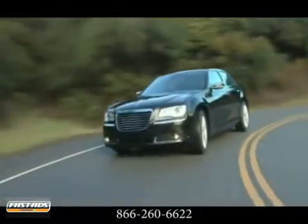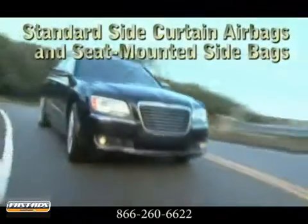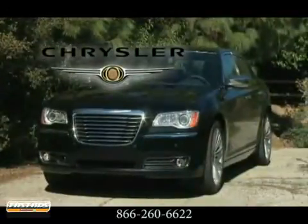Exceptional luxury, superior craftsmanship, and distinctive styling. Never settle when you can have it all. The 2012 Chrysler 300.